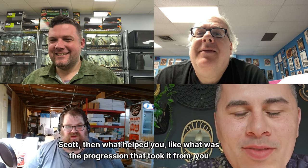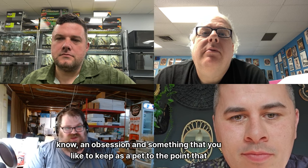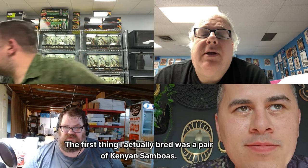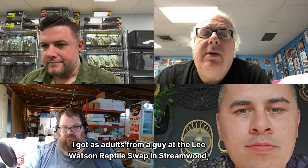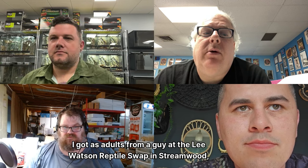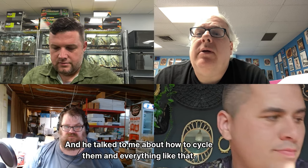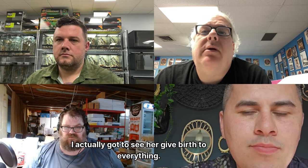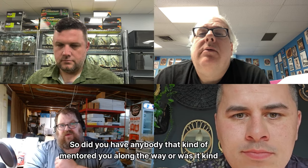What was the progression that took it from an obsession to deciding to breed? The first thing I actually bred was a pair of Kenyan sand boas I got as adults from a guy at the Lee Watson reptile swap in Streamwood, Illinois, about thirty-something years ago. He talked to me about how to cycle them, and those were the first snakes I successfully bred. I watched them come out of the sack and take their first breaths — it was just amazing.